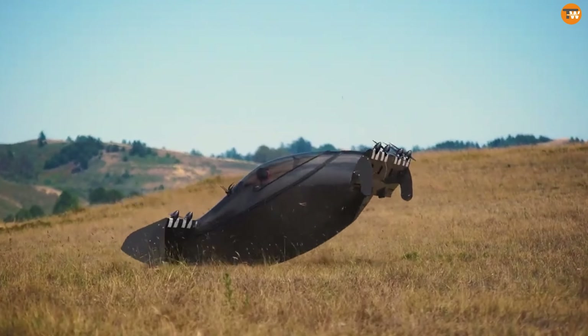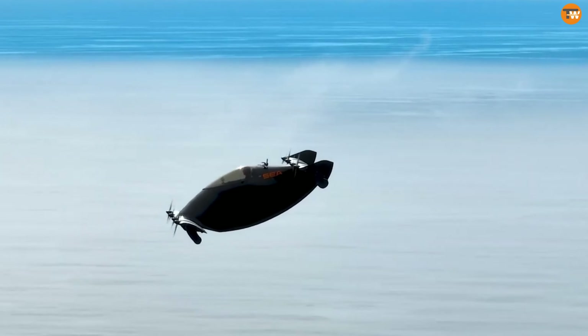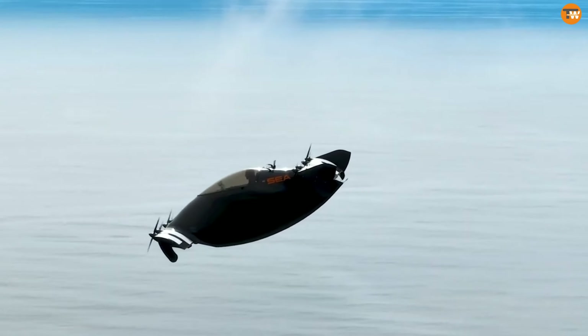It's anticipated that the Blackfly will be priced similarly to a luxury SUV once mass production begins, though exact pricing details remain under wraps.